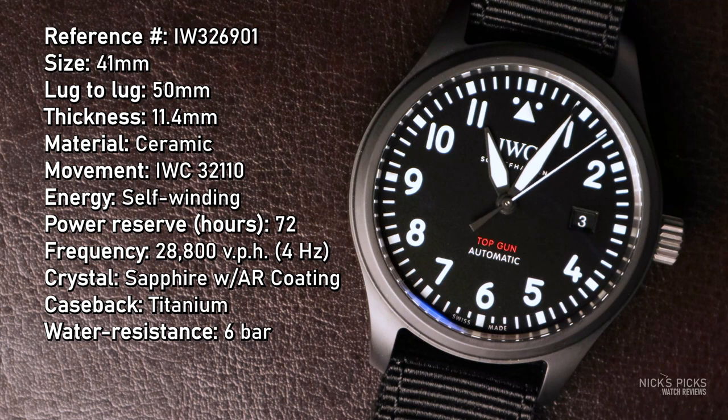— not the Top Gun movie, but the school — but it's also underneath a soft iron inner case for protection against magnetic fields. The movement is self-winding with a power reserve of 72 hours and a frequency of 28,800 vibrations per hour, so it is a beautiful high beat movement.